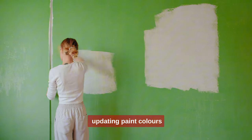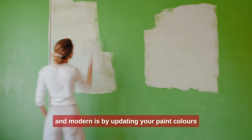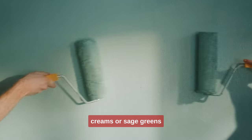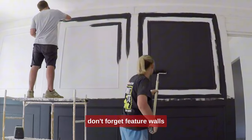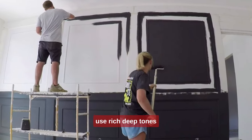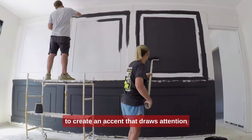1. Updating paint colors. One of the easiest ways to make your space feel fresh and modern is by updating your paint colors. Opt for neutral shades like soft grays, greens, or sage greens — these colors instantly brighten a room and give it a more contemporary vibe. Don't forget feature walls: use rich, deep tones like navy or charcoal on a single wall to create an accent that draws attention.